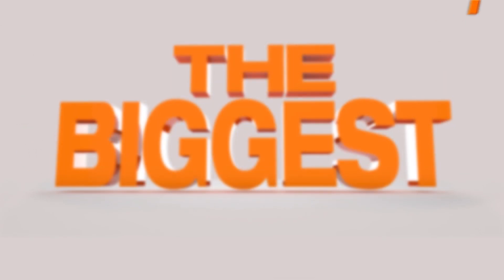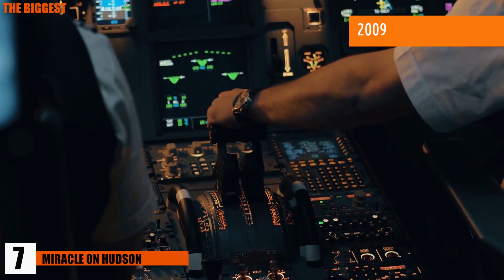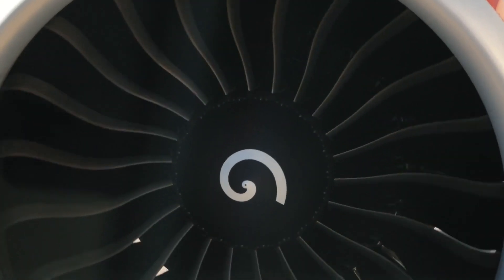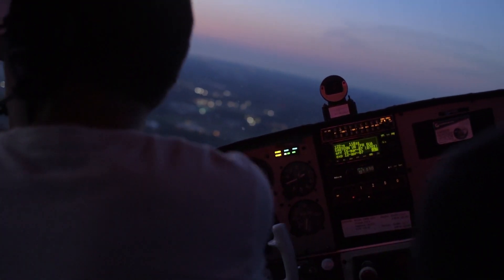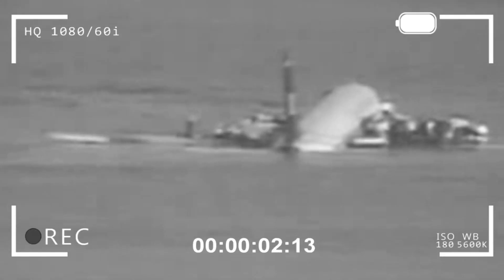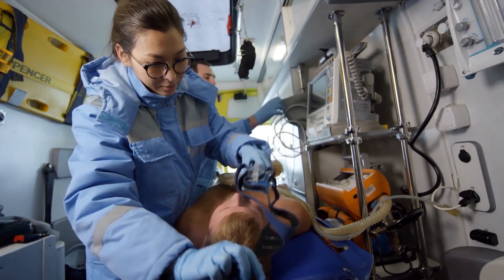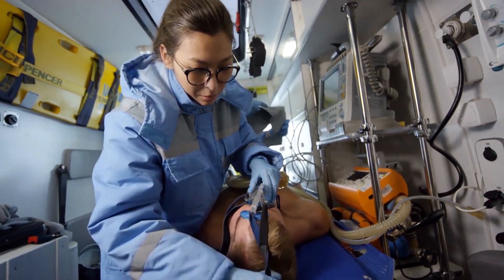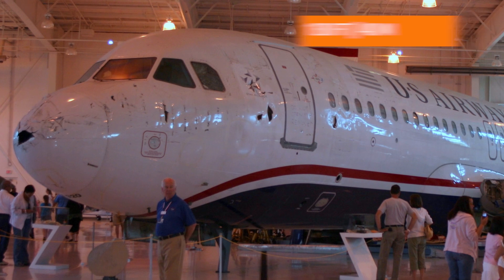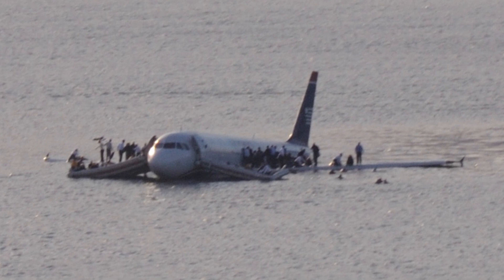Number 7: Miracle on the Hudson. In 2009, Captain Sullenberger, a former Air Force pilot, landed a malfunctioned U.S. Airways flight onto the Hudson River. A flock of birds struck its engines, causing engine failure, and without any measures for an emergency landing, pilots Chesley Sullenberger and Jeffrey Skiles glided the plane safely onto the Hudson waters. All 150 passengers were safe, with only a few sustaining minor injuries. It was an Airbus A320 — almost 130 feet long and nearly 175,000 pounds in weight — with an estimated value of around $77 million.